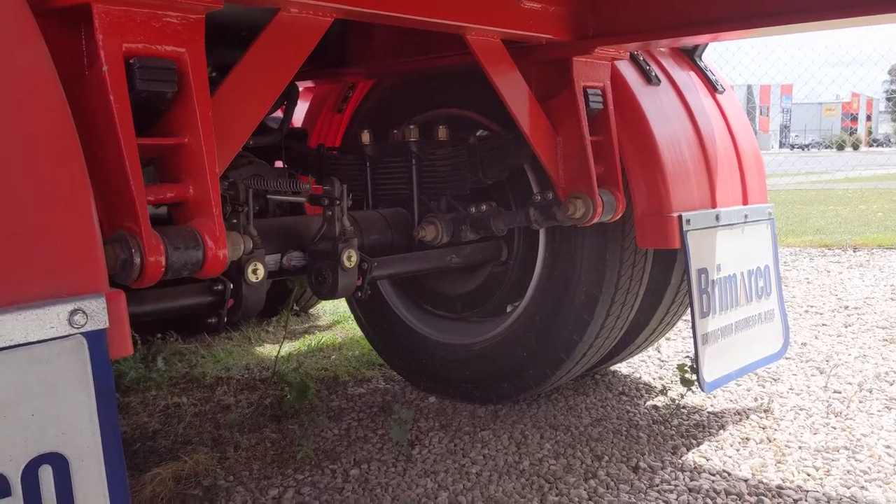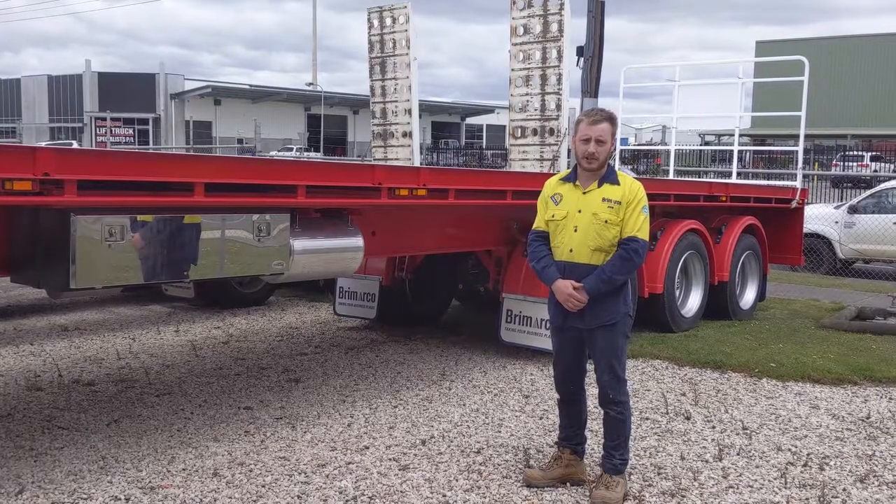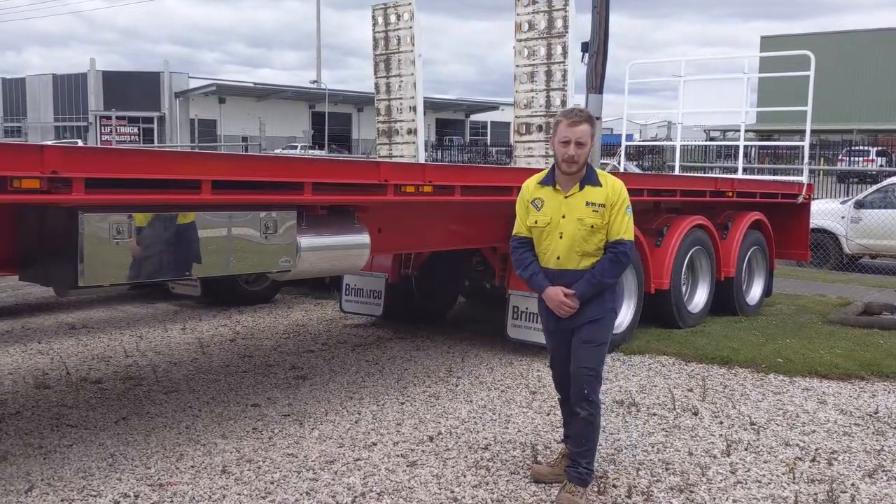The suspension on this trailer is a 4K hitch, mechanical suspension, 22.5 inch wheels. The price on this trailer is $54,400 including GST, or come down to make an offer.